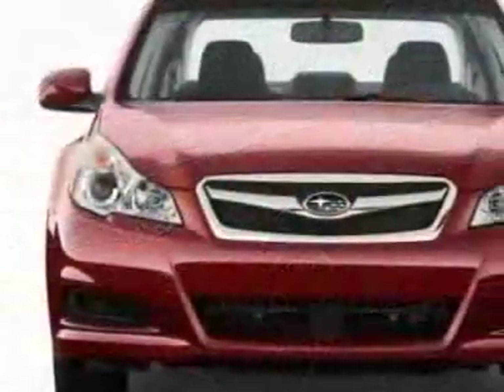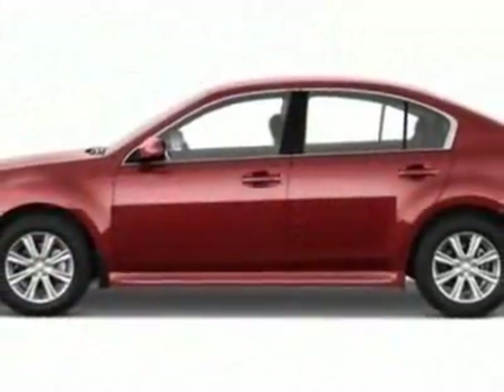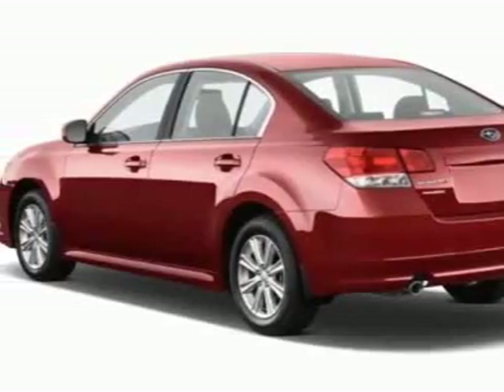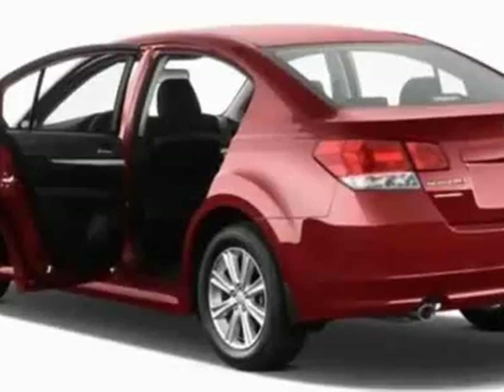This Legacy boasts a 2.5-liter engine and has a CVT transmission. Additional options for this vehicle include the front and rear all-weather floor mats, auto-dimming mirror with compass, cargo tray, trunk cargo net set, and the rear bumper applique.